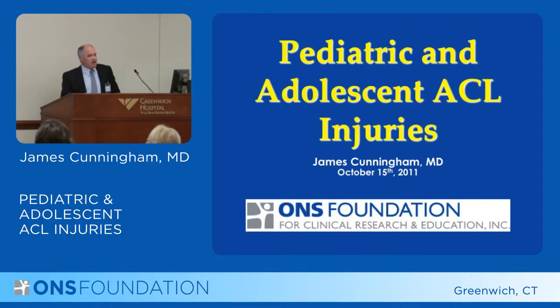The pediatric and adolescent patient with an ACL injury is a challenging problem and challenging patient for an orthopedist. What I'm going to talk about are the treatment options and decision making that comes into play with these patients.